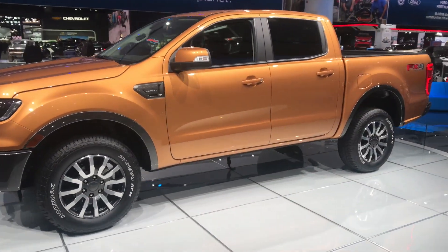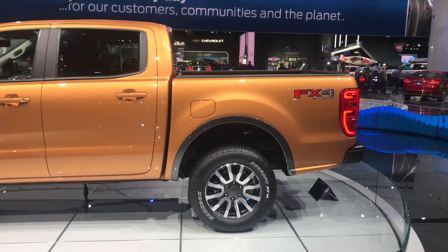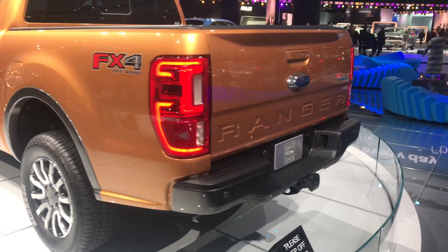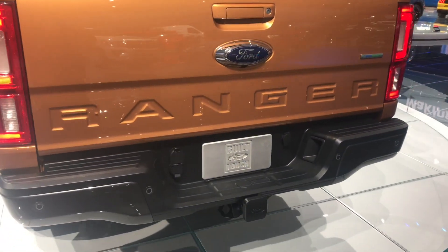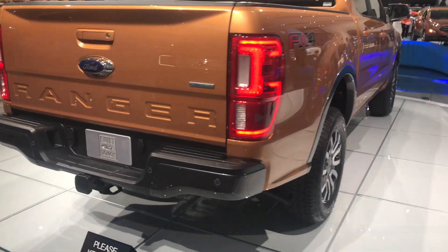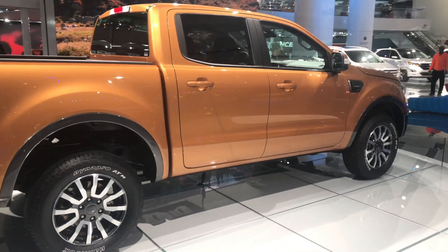This vehicle will have the ability to have blind spot monitoring. The Lariat trim package will have LED lights standard. The blind spot monitoring can be adjusted depending on trailer length, and there will be a Dana e-locker in the rear.